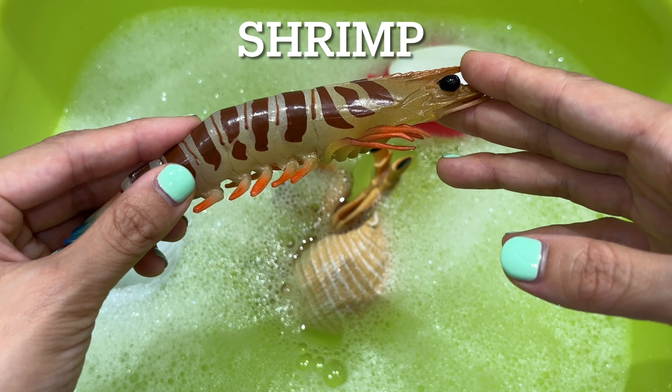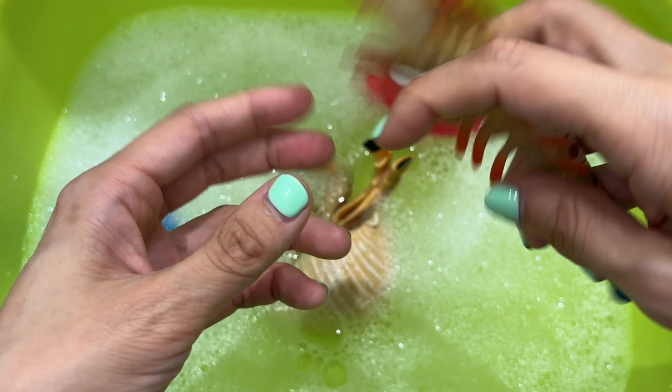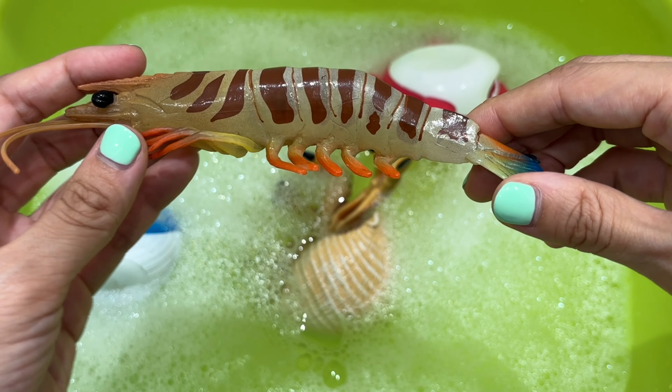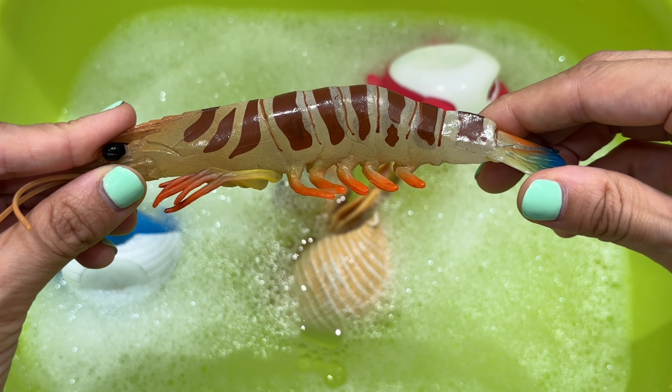Shrimp. Shrimps are small slender crustaceans that are closely related to crabs, crayfish, and lobsters. They are also found in all oceans in shallow and deep water. There are thousands of shrimp species around the world.